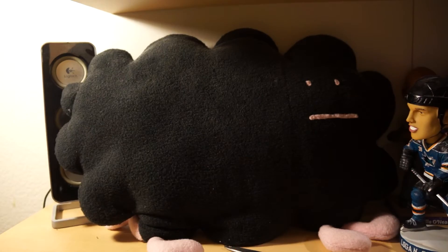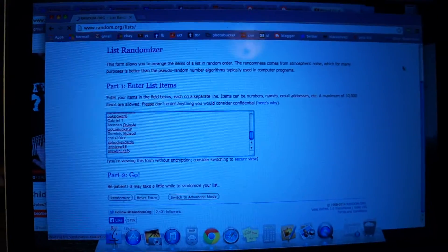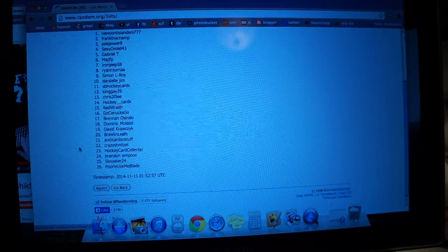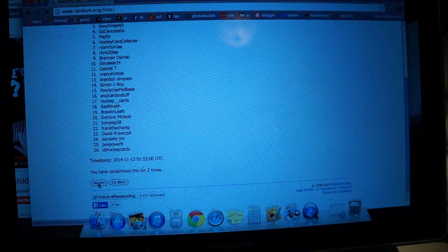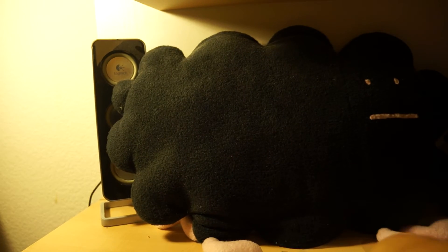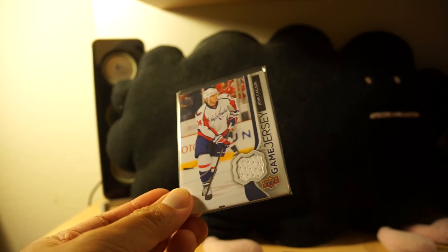Alright, let's go over to random.org. I have everyone who entered in this contest and it randomizes three times — here we go, one, two, and the third time, top person wins: Brandon Simpson. Brandon Simpson, you are the winner of the John Carlson Jersey card!